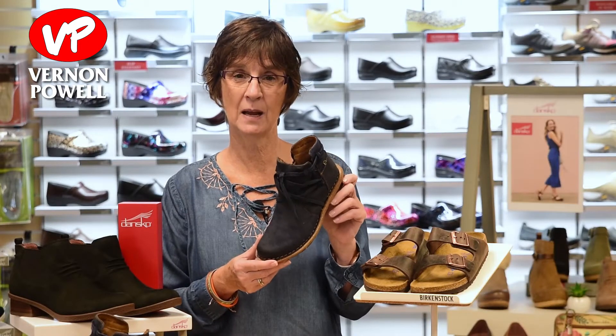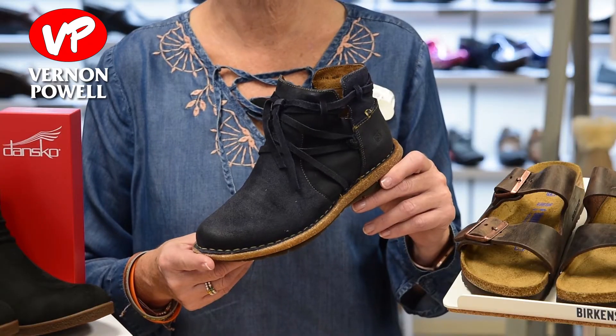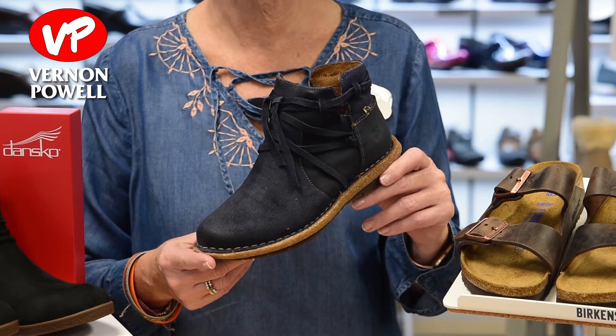Another addition to my fall lineup is going to be the Bourne Tarklin. It's a casual, comfortable bootie that also comes in black, brown, and taupe.